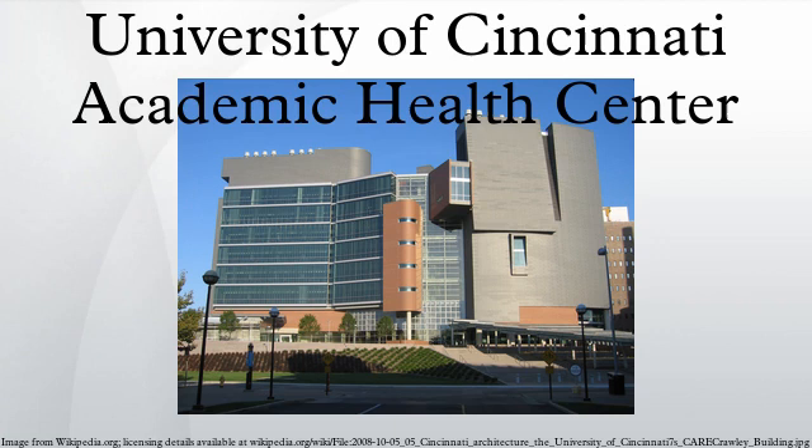In 2010, the Academic Health Center became an integral part of the newly formed UC Health Organization, which also encompasses various entities including UC Physicians, Westchester Hospital, Drake Center, Lindner Center of Hope, UC Health Surgical Hospital, and the UC Metabolic Diseases Institute.